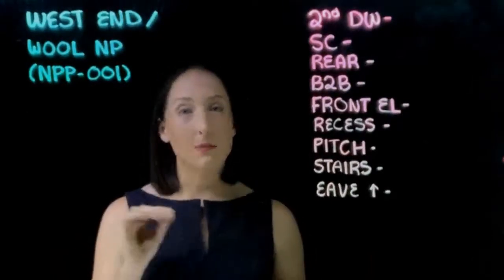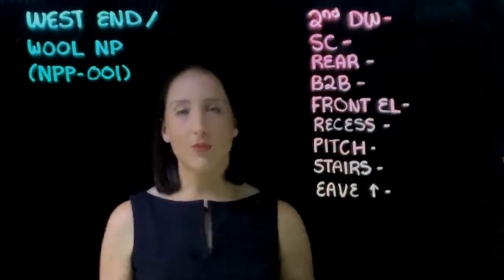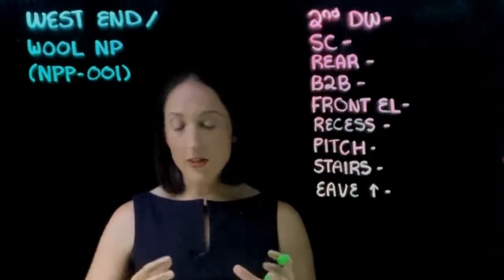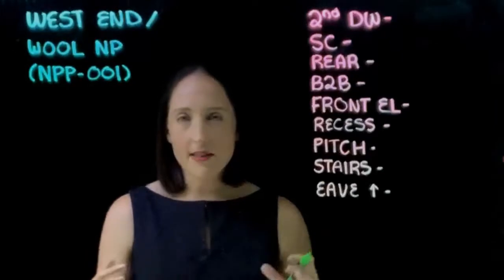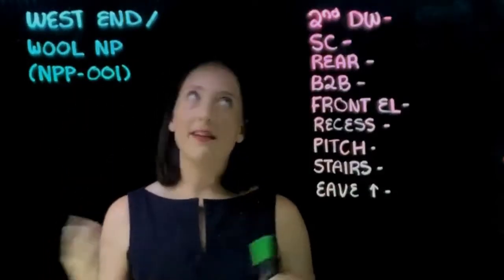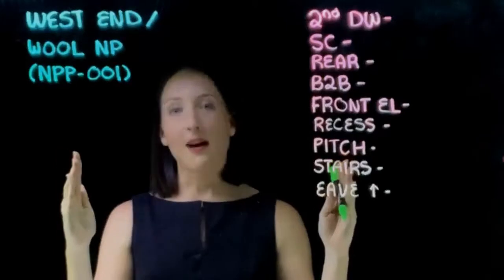Before we dive into looking at exactly what the requirements are for this sub-precinct, we should probably talk about what neighbourhood plans actually are. Under City Plan 2014, which is the rule book that we all operate under, you have zones — city-wide rules that prescribe requirements for the city as a whole. Underneath that you have overlays, which focus on constraints like flooding, vegetation, heritage — they get a bit more site-specific. Then under that you have neighbourhood plans, which is council's way of going really, really local — bringing it down to that smaller, finer-grained level of planning.